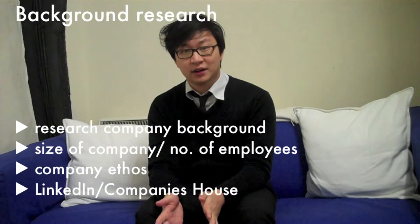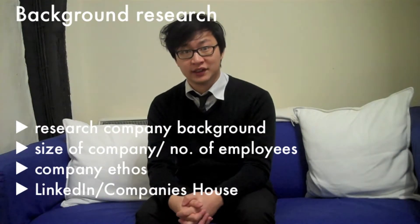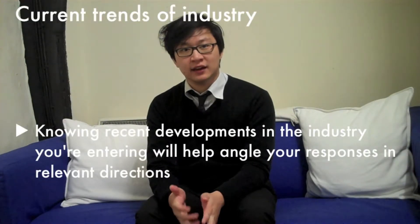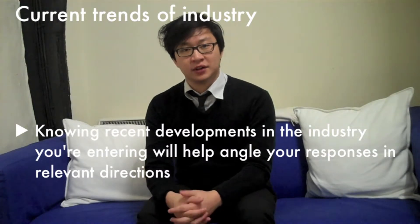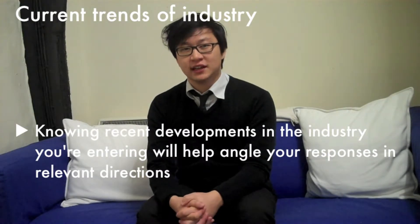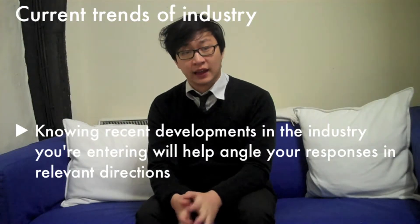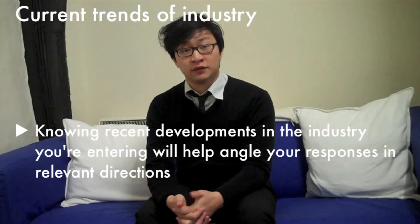Websites like Companies House and LinkedIn can be invaluable for this. In addition to researching the company, investigate the current trends and affairs of the sector that you're entering. This will give you a greater understanding of the kind of work you'll undertake in the role you're hoping to enter and, again, tailor your responses to relevant scenarios.